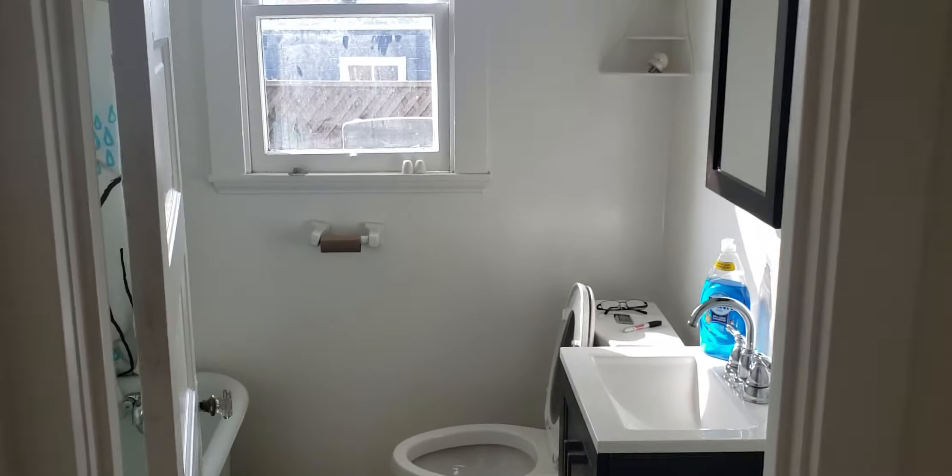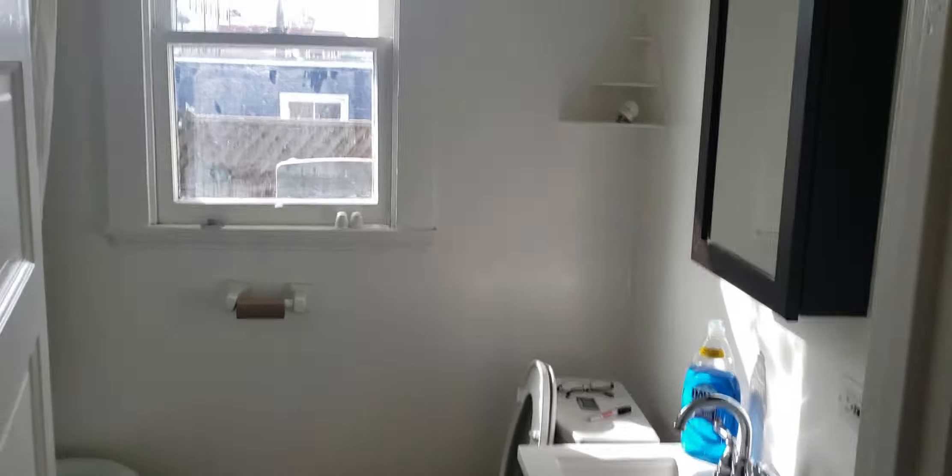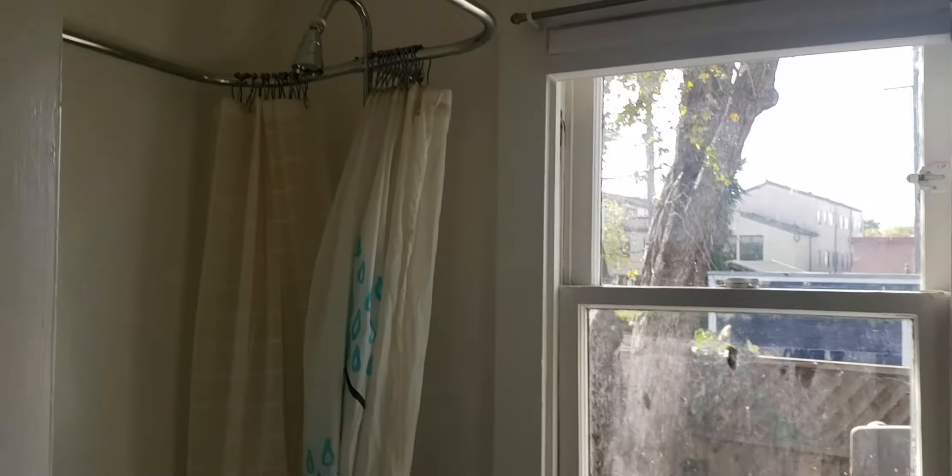There's a bathroom too. If you come in to the immediate right, there's a bathroom with a clawfoot tub and a shower.